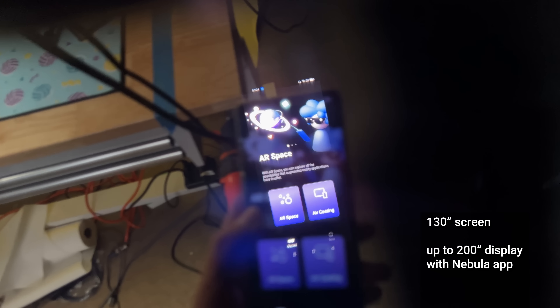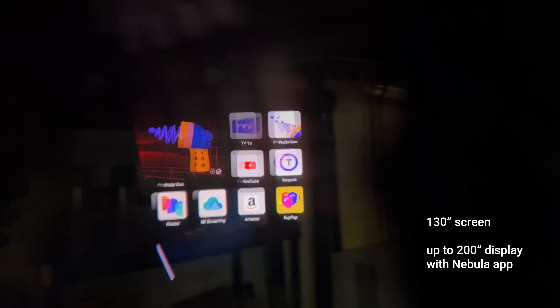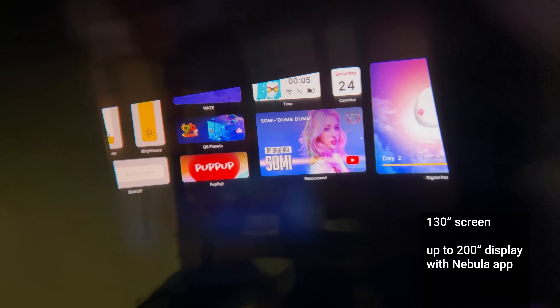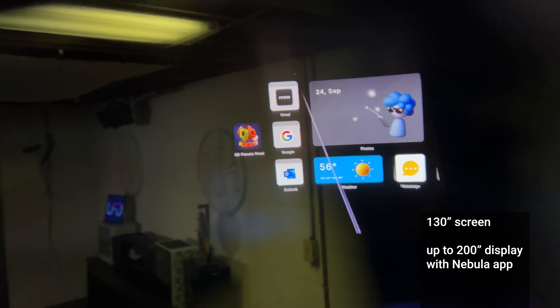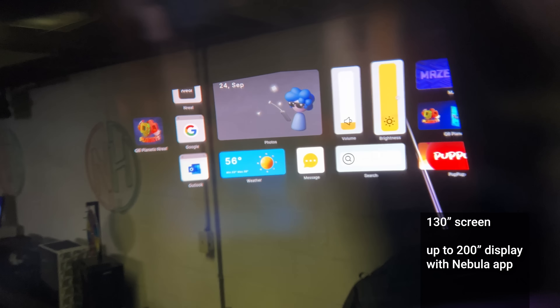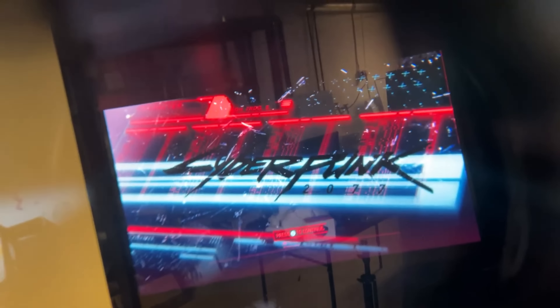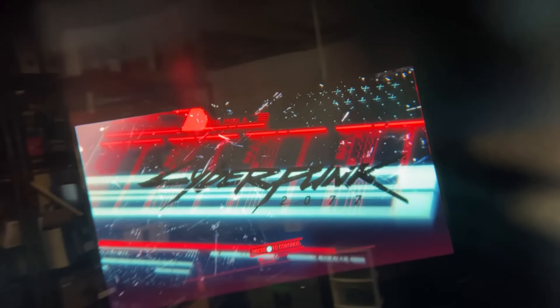Let me give you a spec list of what you're getting. I mentioned a 130-inch screen — that's when using things besides the official Nebula app from NREAL. On one of the approved Android devices, you can actually get up to a 200-inch display. When you connect with things like Xbox Cloud Gaming or Stadia, you can have a 200-inch projector using Android. If you use it on something like a Steam Deck, you're looking at more like 130 inches — but in my opinion, that's still plenty of space.